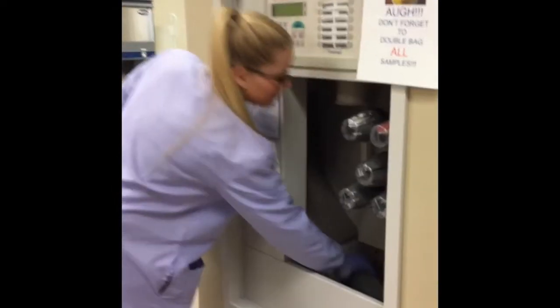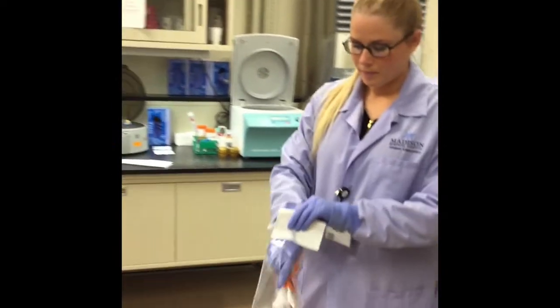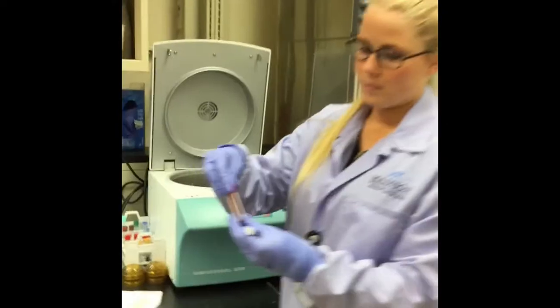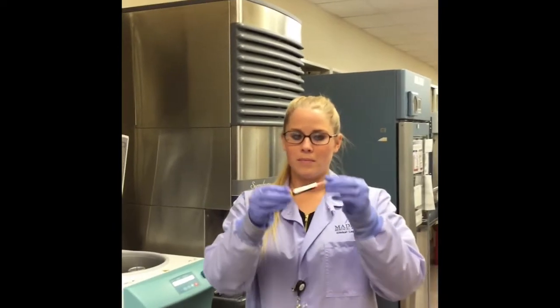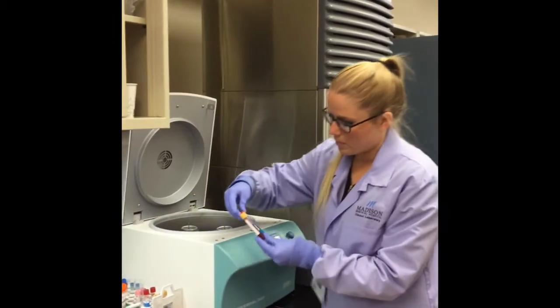Look, here it comes — the same pneumatic tube. It is unbagged and inspected. See how she's moving it back and forth? She is a certified laboratory scientist. She is checking the yellow tube to see if the blood is clotted and ready to go into the centrifuge.